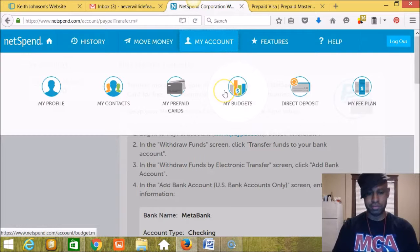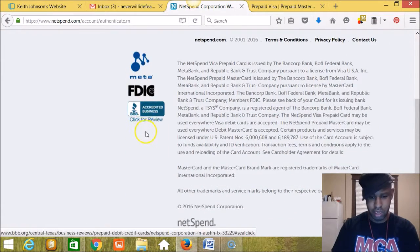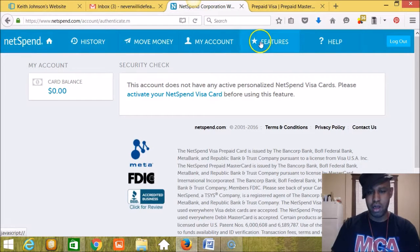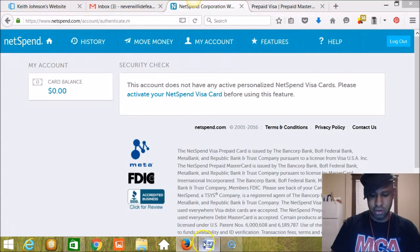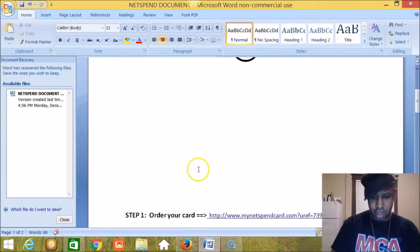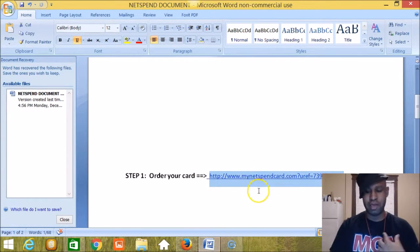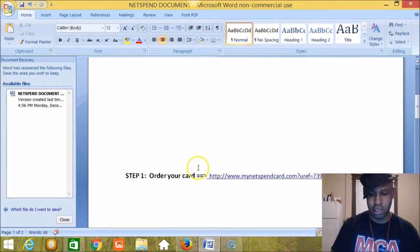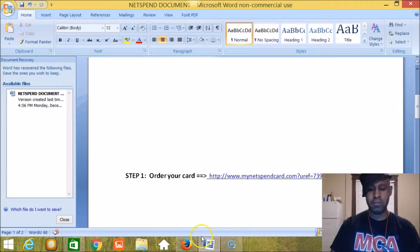You can also go to 'My Account' for various options like 'My Profile.' Now — features. This is where you get your affiliate link, your website link. This link here is the one my team members would click to order their NetSpend card. How do you find your own link so people get their $20 and you get your $20? Come over to 'Features' and go to 'Refer a Friend.'